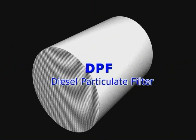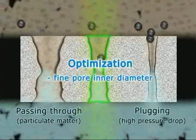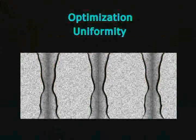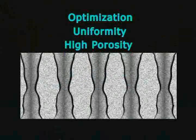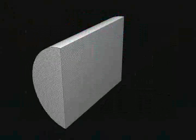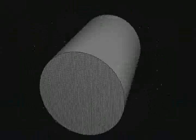The diesel particulate filter features a porous ceramic honeycomb structure that purifies exhaust gases by trapping and oxidizing particulate matter. Denso's proprietary micropore control technology succeeds in increasing porosity while offering optimized pore size and uniformity. The result is a much more compact diesel particulate filter that reduces pressure loss while at the same time increasing the filtration rate of harmful particulate matter.